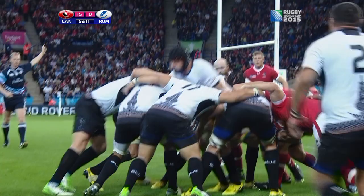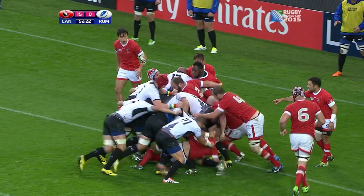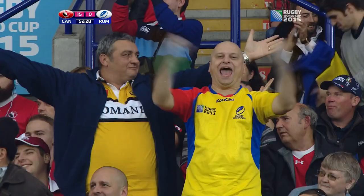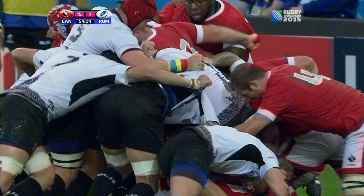Canada looking to counter but now Romania have it well set. Over the line — can they get it down? Try it is! And it's the captain who scored — Mihai Muglvein — and Romania strike back.